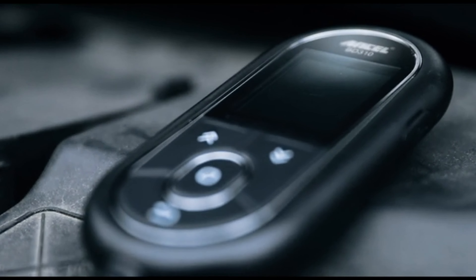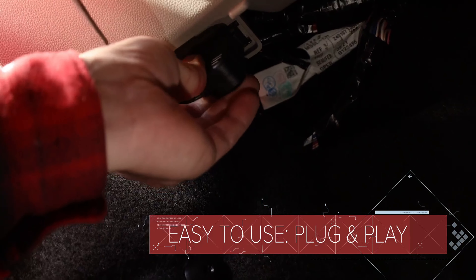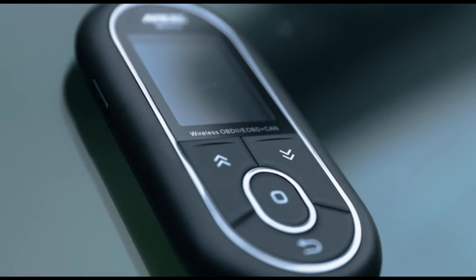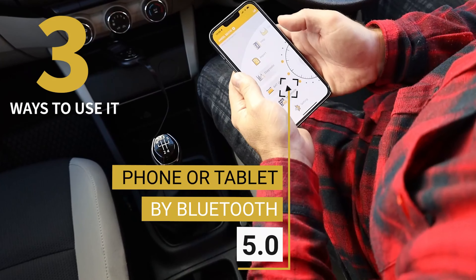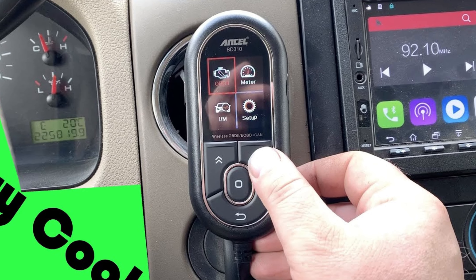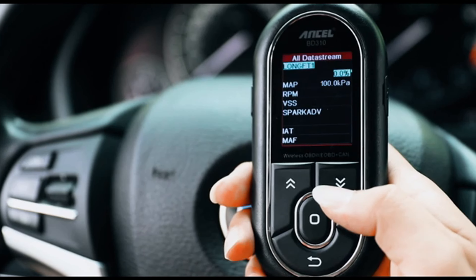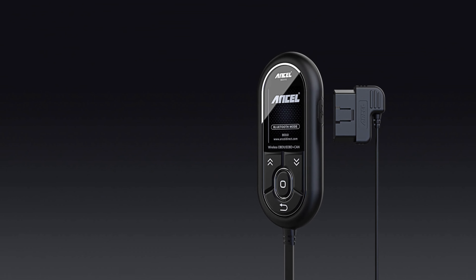When it comes to OBD2 modes, the BD310 shines. Not only can it read and clear fault codes with precision, but it also offers advanced features like DTC searches, O2 sensor tests, and onboard monitor testing. The real-time monitor and trip analysis functions provide invaluable data to help you understand your car's performance. The battery performance test and dashboard features set the BD310 apart from other scanners in its price range. With the ability to detect battery voltage and monitor driving behavior, this tool offers comprehensive insights into your vehicle's health.